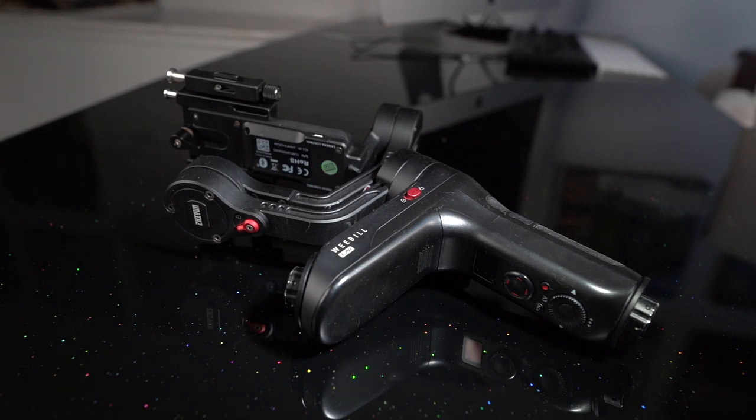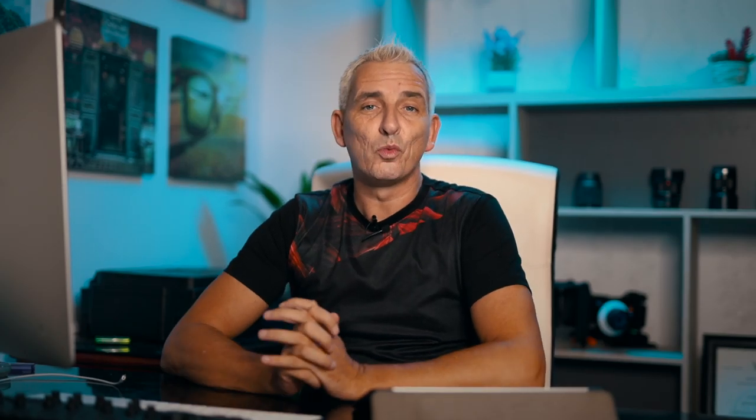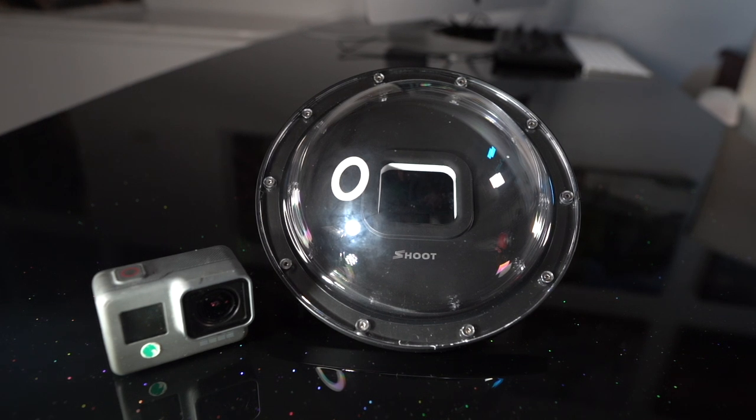For stabilization I use the Zhiyun Weebill Lab. I also have an underwater housing for the GoPro, which gives that shot where you can see the sea on the lower half and what's above on the top half — or in a swimming pool if somebody dived in you'd see them diving from the top and then underwater on the bottom half. They're relatively cheap, around 70 or 80 dollars.